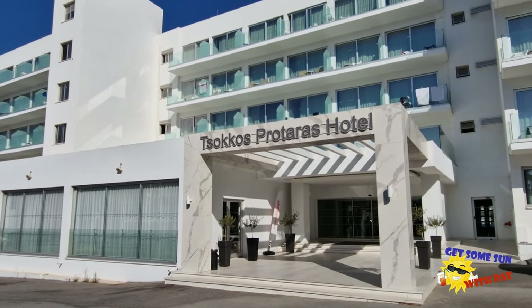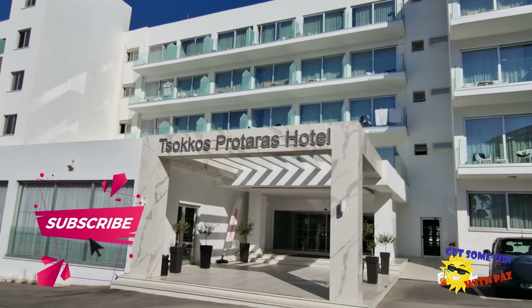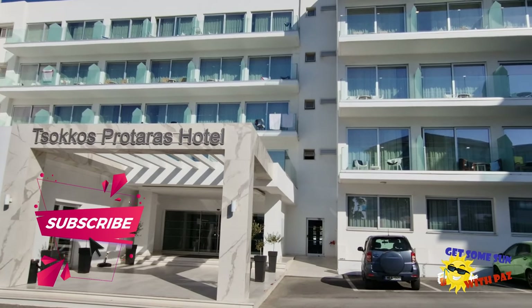Hello guys and welcome to another video where we get some sun with Paz. This is the Sokos Protaris Hotel in Cyprus in Protaris, and this is a video review.